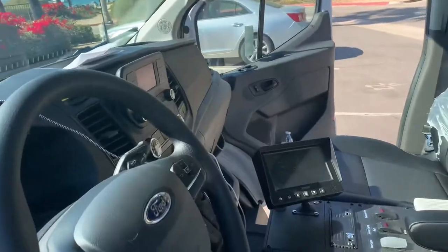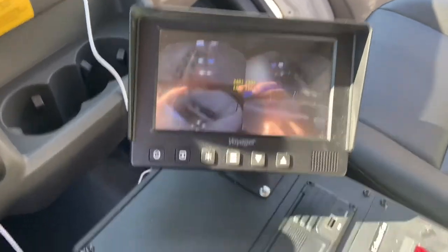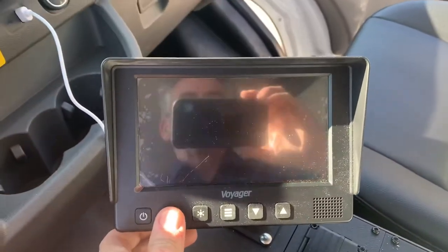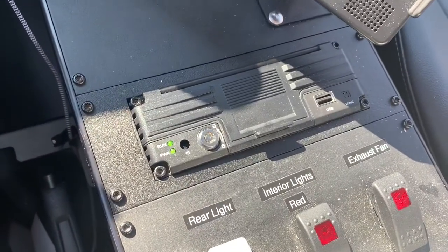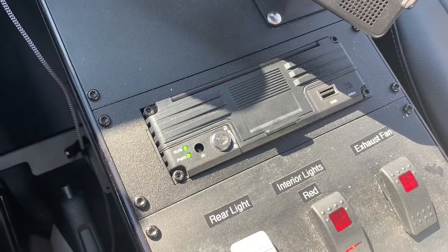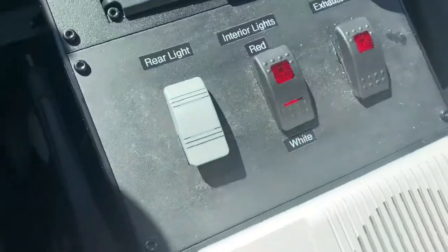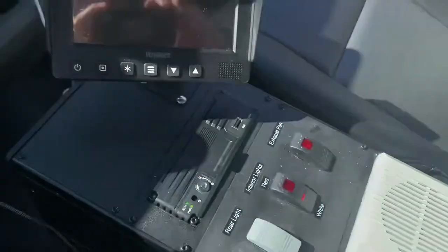In the front of the van we've got an auxiliary console. It has a monitor that looks at each of the cameras in the back, and you can select which camera you'd like to focus on. Below that in the console is the DVR — digital video recorder — which captures everything that goes on on any of those four cameras. Your lights and fan are controlled here, as well as a push-to-talk intercom for the back of the vehicle.